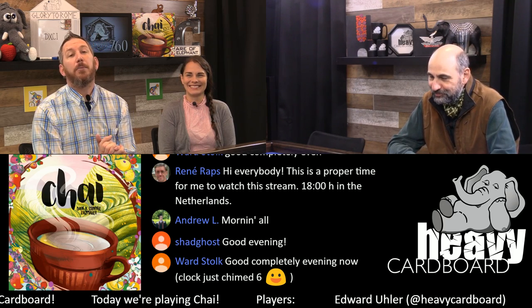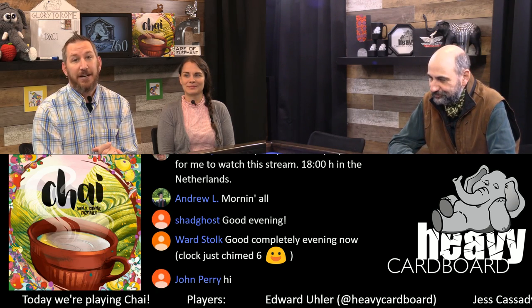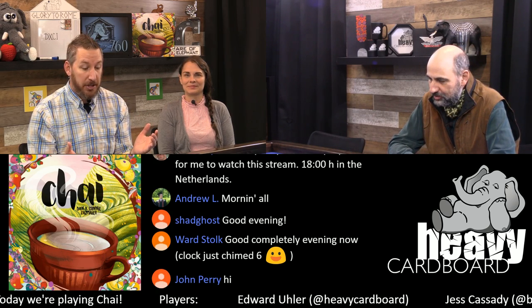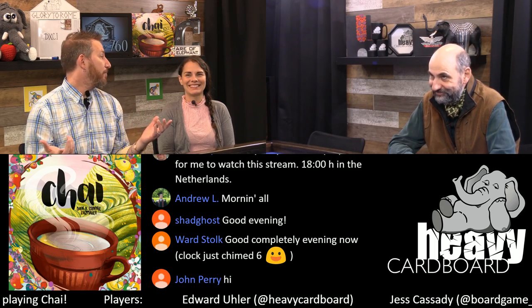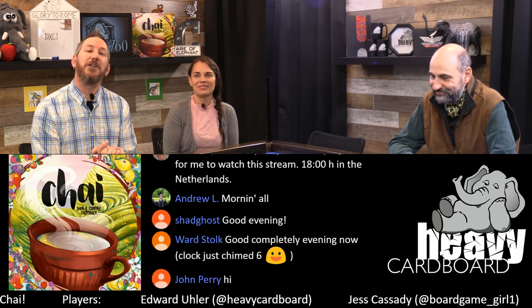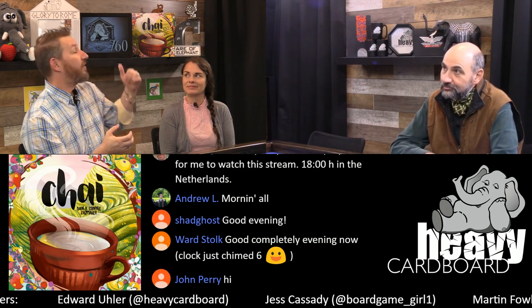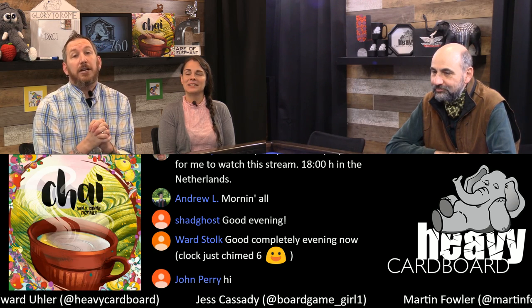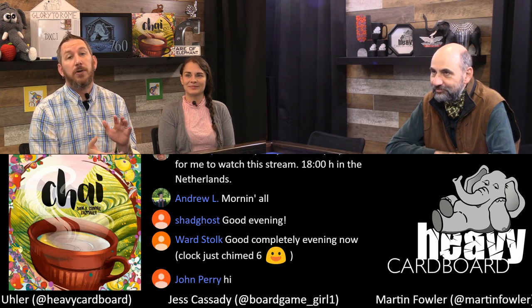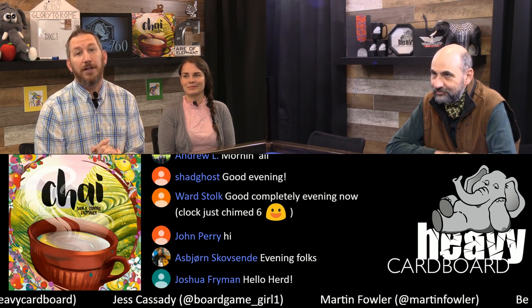Today we are bringing y'all Chai, designed by Dan and Connie Kazmaier and published by their publishing house, Steeped Games. Welcome everybody watching live around the world, as well as after the fact. A big shout out to all of our 760 patrons. Thank you very much for choosing to support the show, and a special shout out to Ricardo Luna — thanks for helping make all of this possible.